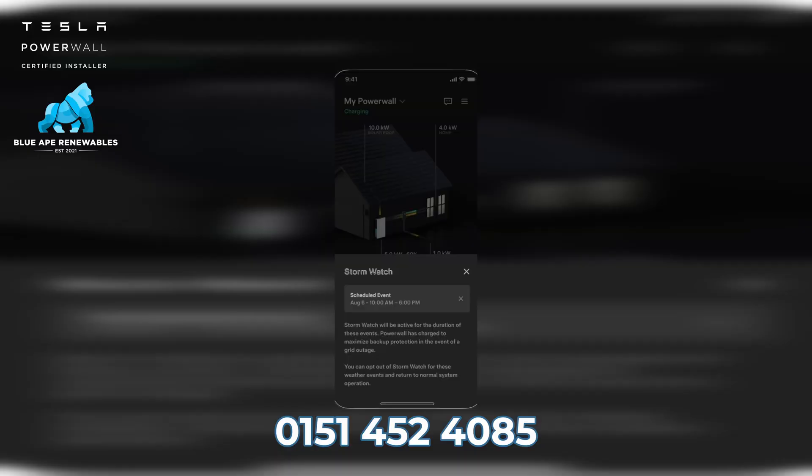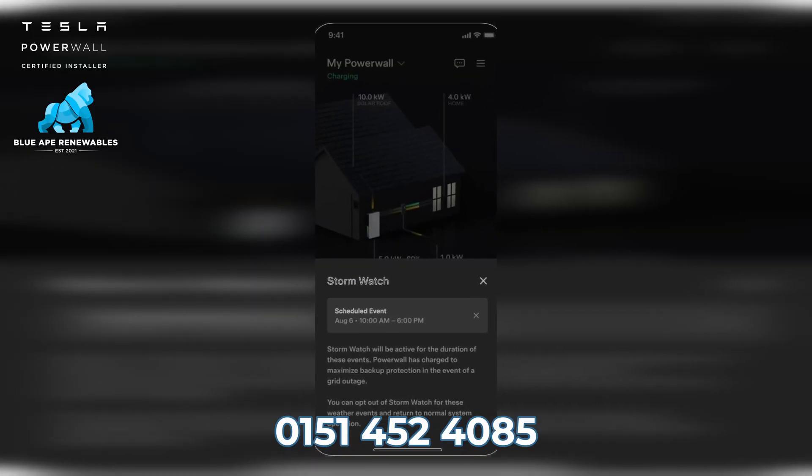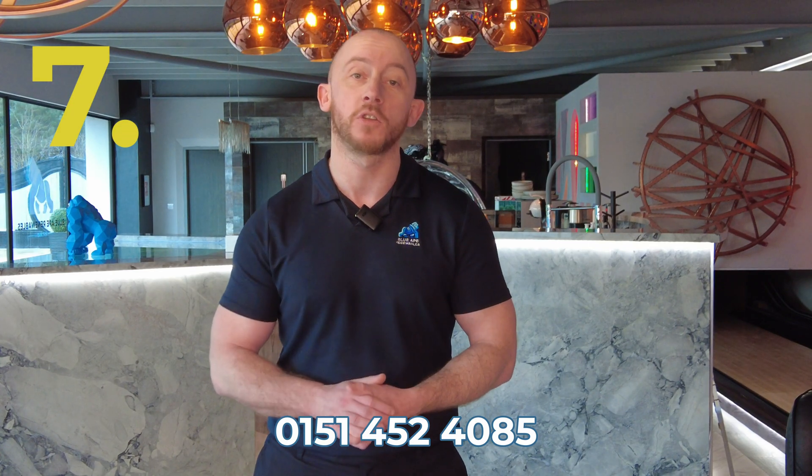Number seven: with its innovative Stormwatch feature, the AI within the Tesla will track the weather, and should there be an extreme weather warning, your Tesla will automatically charge, preparing you for a potential power outage.